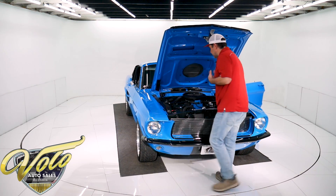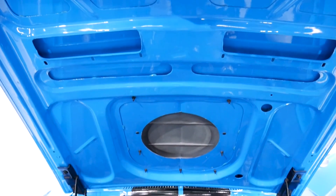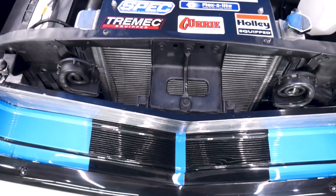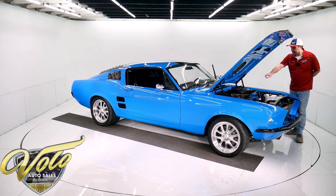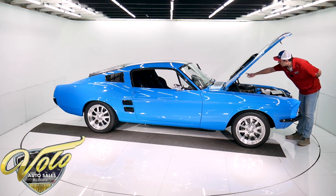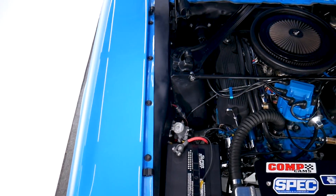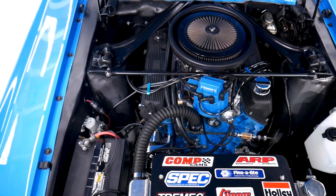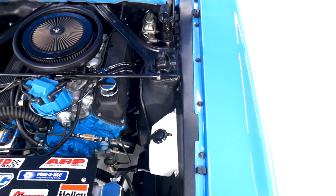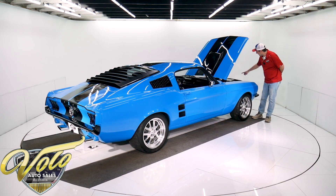I'm so excited about this car, I'm running out of breath talking about it. So that's a 351 Cleveland bored to a 357. The heads have been ported and polished. It's all comp roller valve train. Got an Edelbrock intake, a giant Holley carb on top. This is a Ram Air air cleaner — it matches right up to the hole in the hood. It's got an electric choke. Brand new HEI ignition system with MSD wires. Finned aluminum valve covers, chrome alternator, billet pulleys with the serpentine belt. It's got an aluminum radiator.